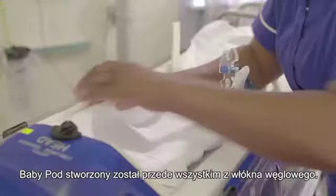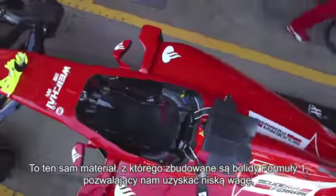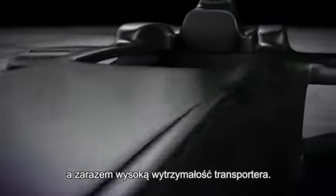The BabyPod is constructed from carbon fibre — the same material as an F1 car — and that gives us low weight and very high strength in the BabyPod.